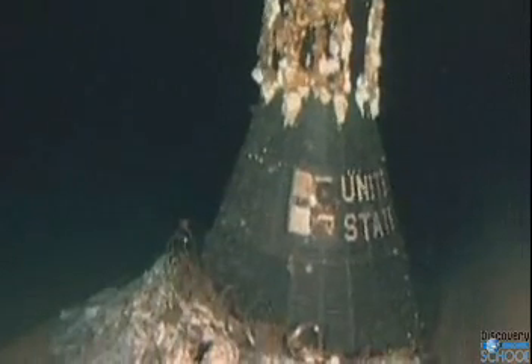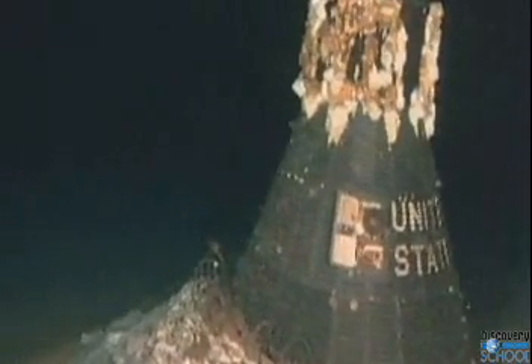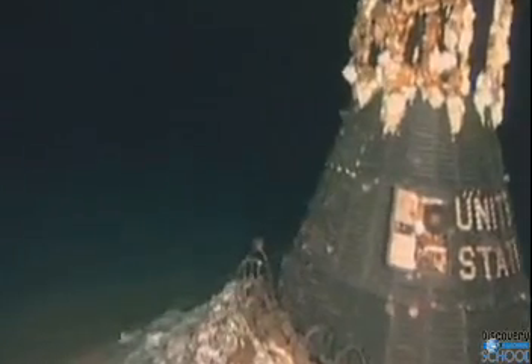Today, only small sections of the ocean floor have been mapped in this way. Charting the entire ocean with sonar technology would take decades, because research vessels travel too slowly. But this sort of undertaking might not be necessary. The surface of the ocean mimics the topography of the floor, with dips and bumps too small for us to see. They can be mapped with a very precise altimeter positioned on a satellite.